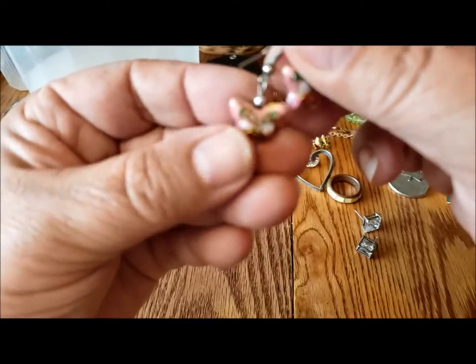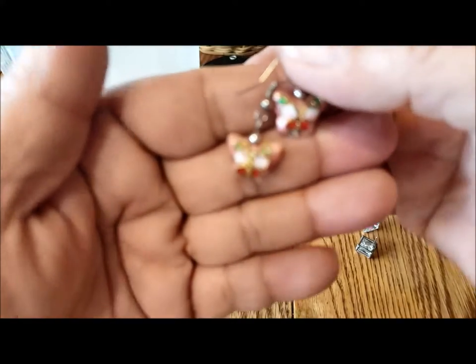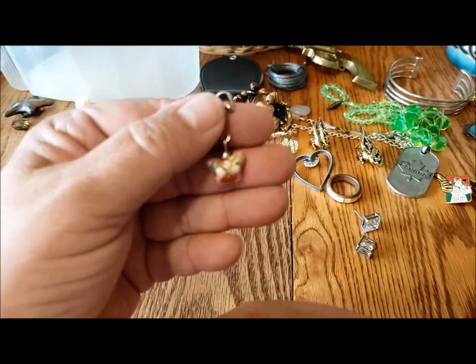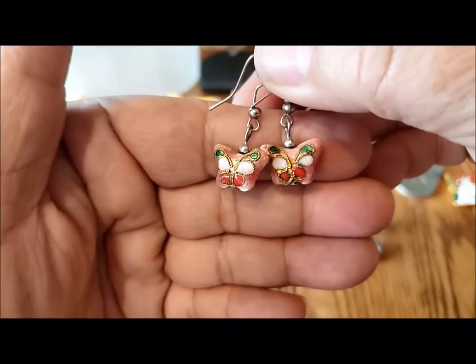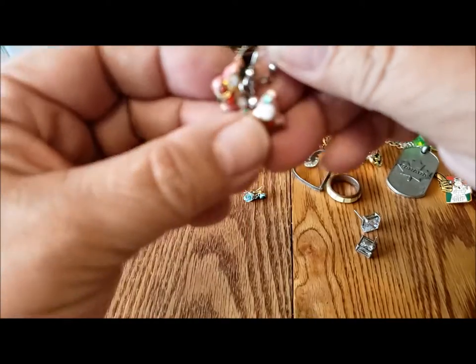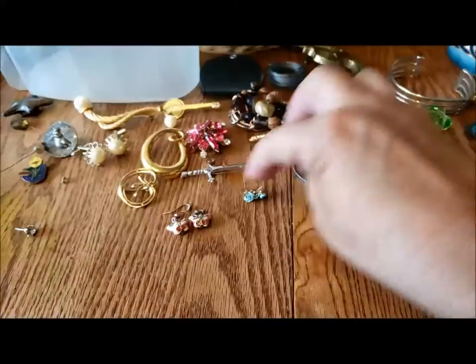These are cute little faux cloisonné pieces — they feel like some kind of plastic with wire on them. Those are cute and inexpensive. I don't know what I'd use them for, but they're nice.